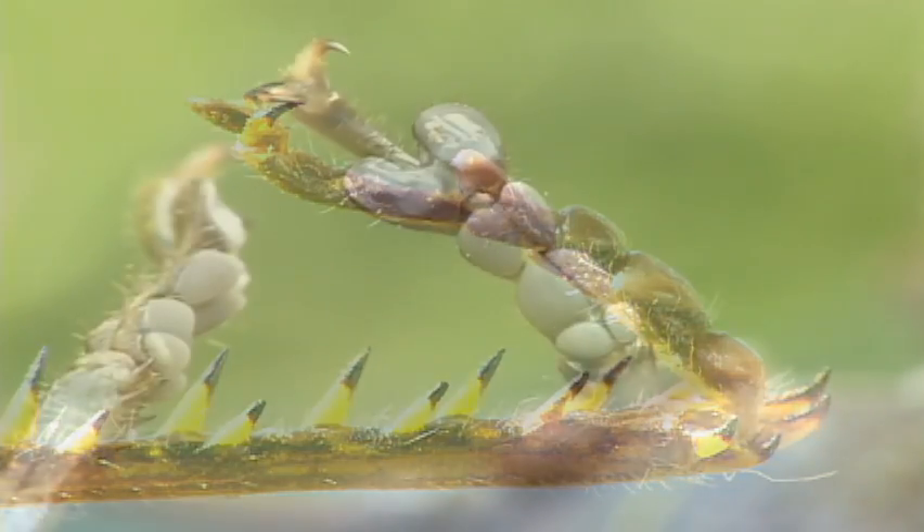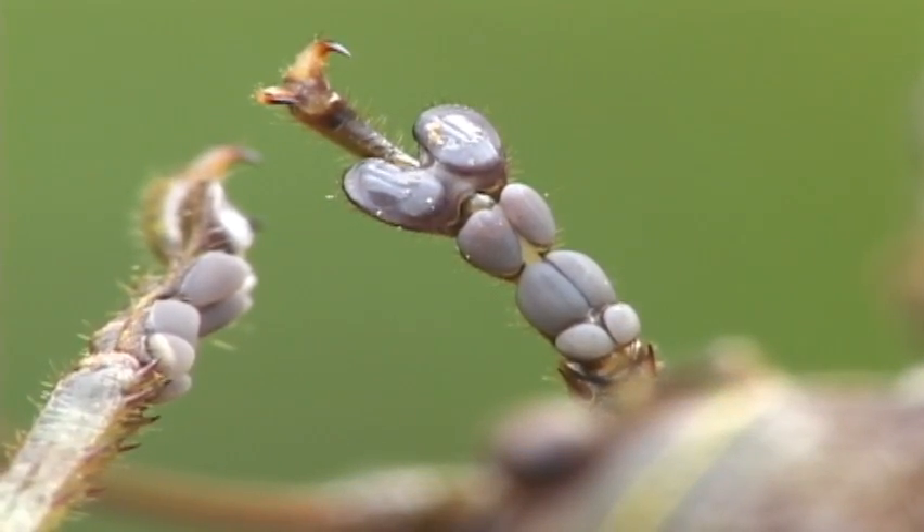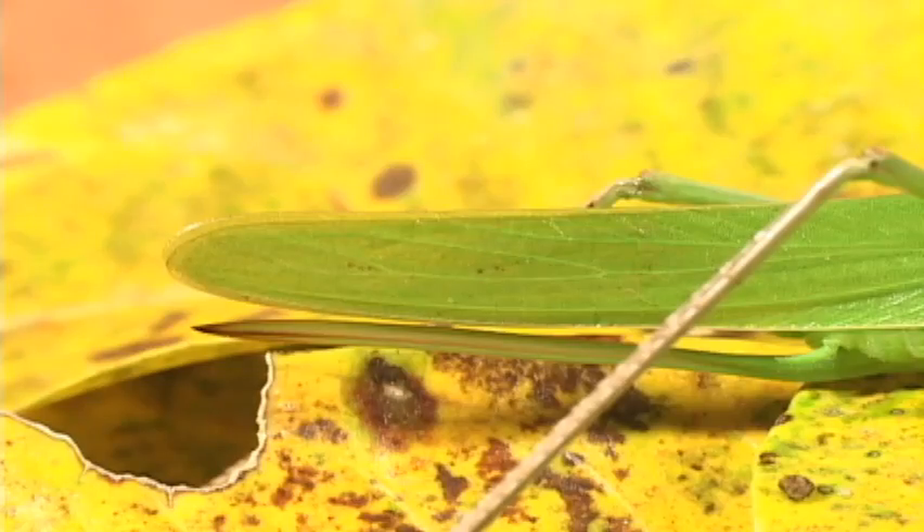Katydids have four tarsal segments at the foot, outrageously long antennae, and a long blade-like ovipositor.